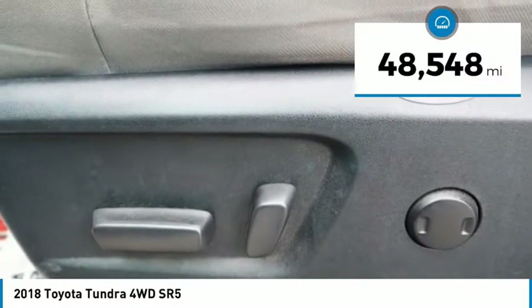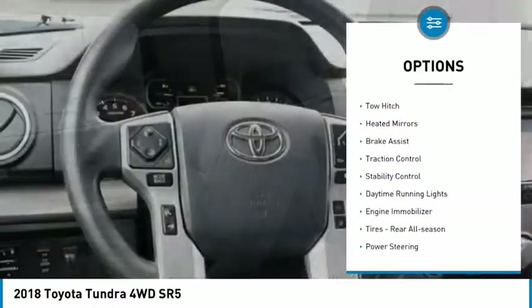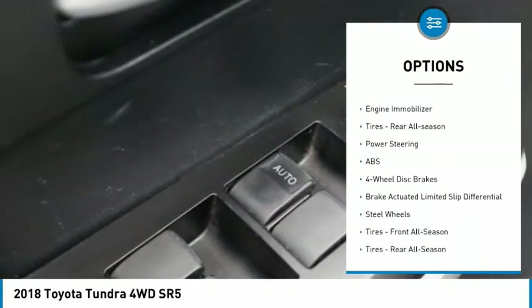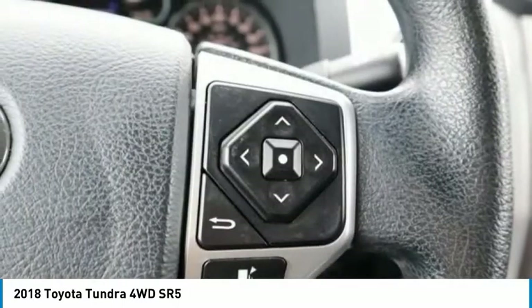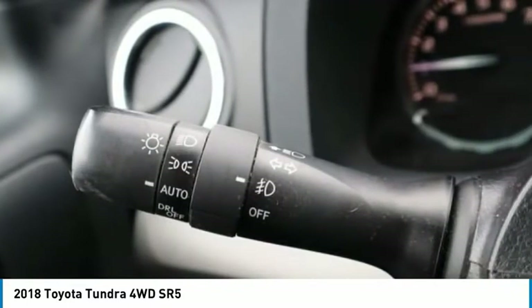This vehicle has less than 50,000 miles. Here are some of this vehicle's great options: four-wheel drive, tire pressure monitor, tow hitch, heated mirrors, brake assist, traction control, stability control, daytime running lights, engine immobilizer, and rear all-season tires. This beauty will make even your house keys jealous.